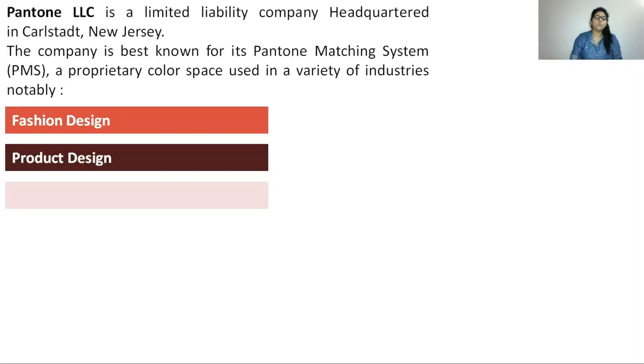Hi everyone, welcome to our channel. In today's video we are going to talk about the Pantone color of the year 2020. If you are new to our channel, please click on the subscribe button and also click on the bell icon for more updates. We will discuss the implications of this color in your style, fashion, work, and everyday life. Please watch this video till the end so you can make the most out of it.